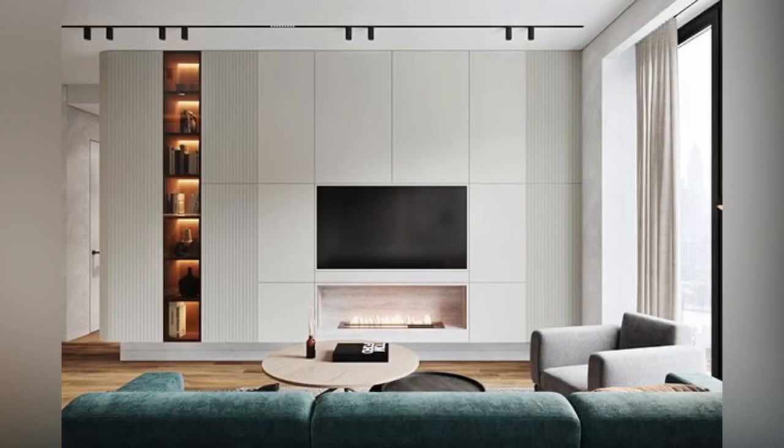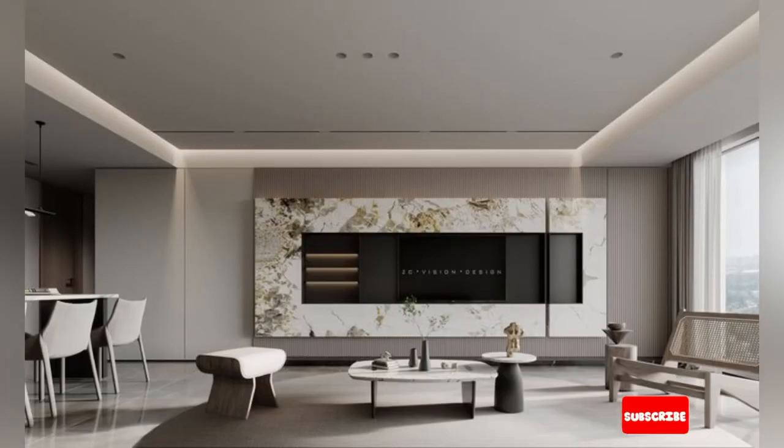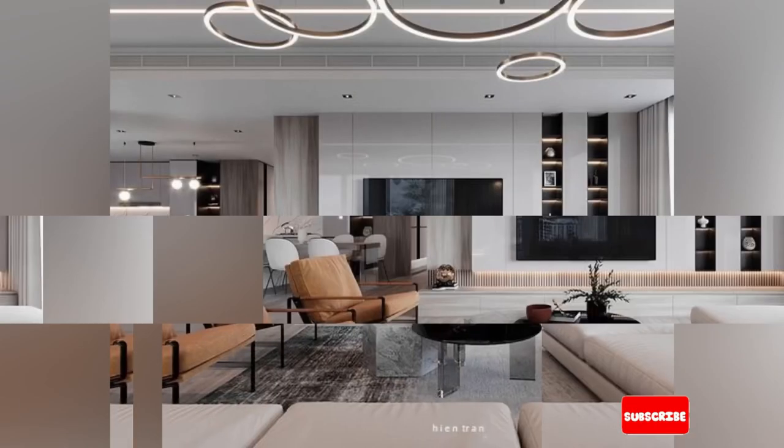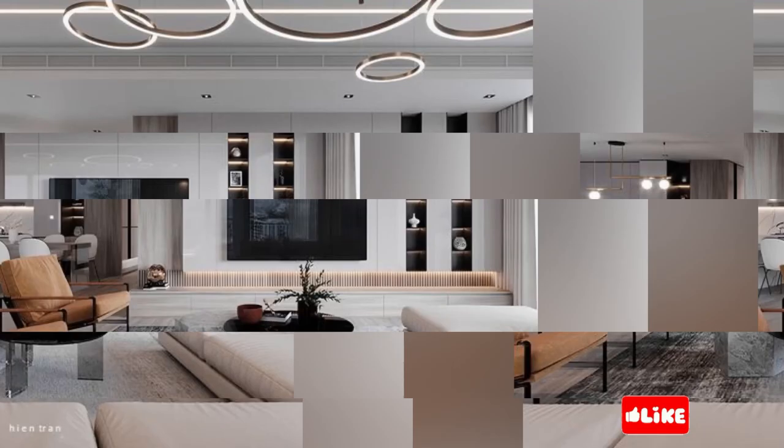Hello everyone and welcome back to Painterious TV. Your home entertainment center should be sleek, modern and attractive. For many people, this means mounting their TV on the wall. It is time to upgrade to stylish and functional TV units.